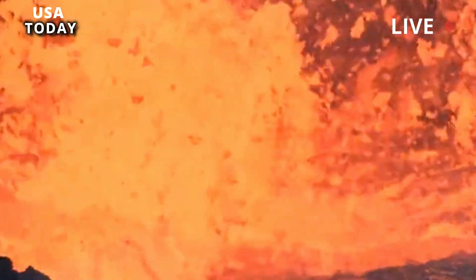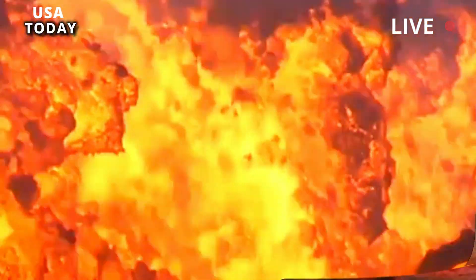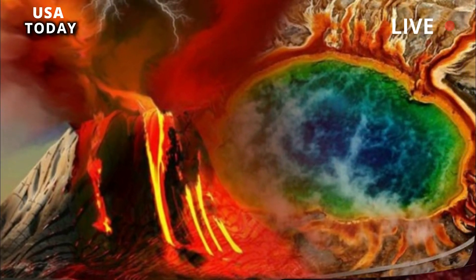Based on geophysical observations, it is quite clear that the modern Yellowstone magmatic system is still active, but questions remain regarding the volume and distribution of melt and how it compares with conditions before previous eruptions.